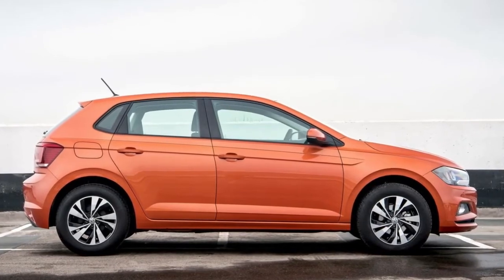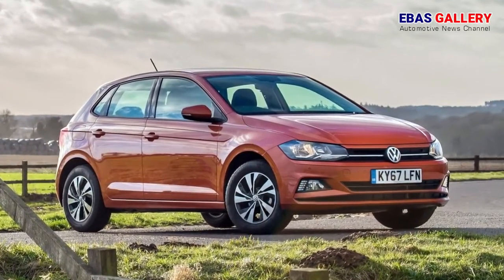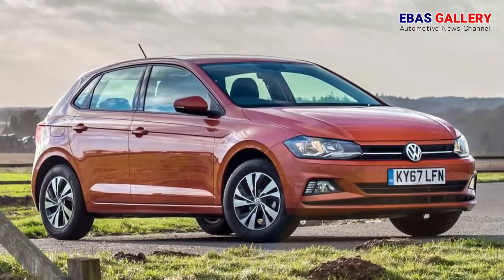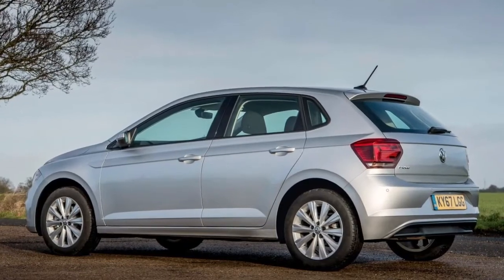Welcome to a bass gallery. The sixth generation of Volkswagen's perennially popular super mini, the VW Polo, which in its previous five iterations has sold more than 14 million examples worldwide, is now being offered in five-door only form to UK car buyers.